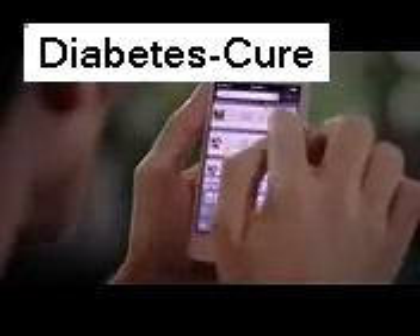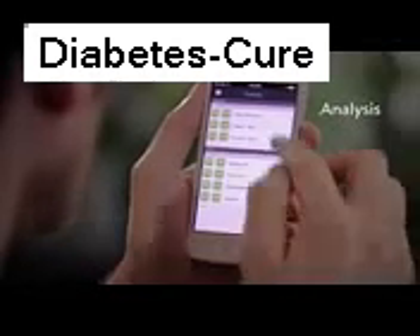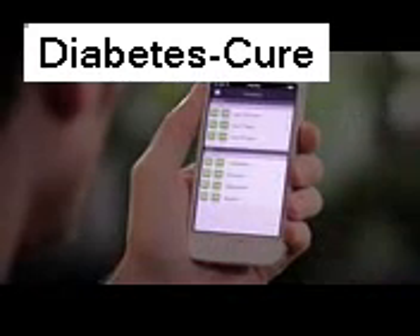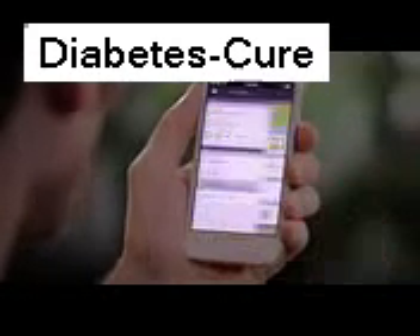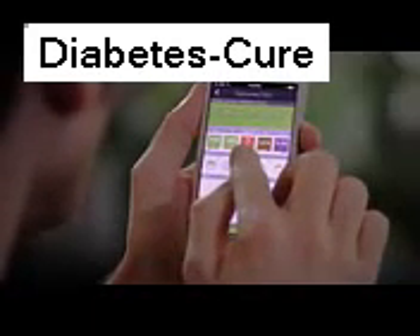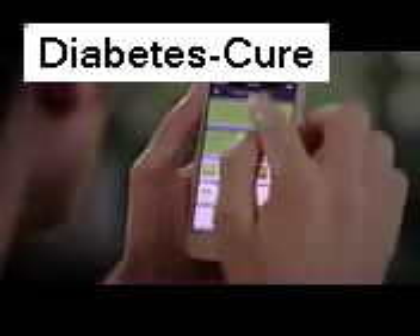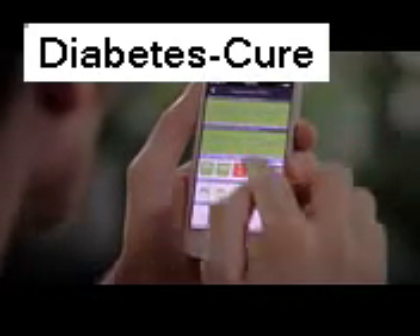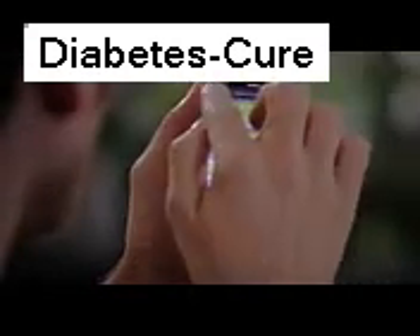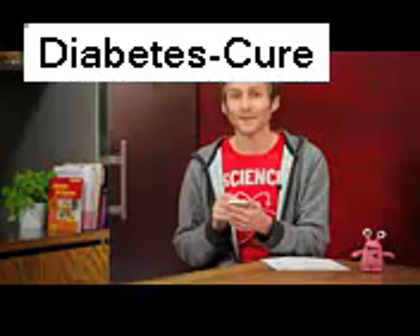I can also zoom out and check how I've been doing over the last few months, either by days or months. Let's see how I did in September. I can see my blood glucose average, standard deviation, and how many hypers and hypos I've had. I can also put the weeks on top of each other to spot patterns — for instance, Wednesday seems a bit elevated in comparison to the rest.